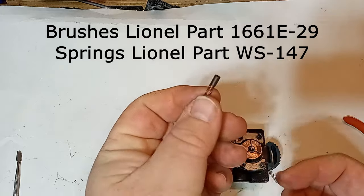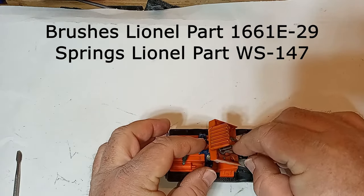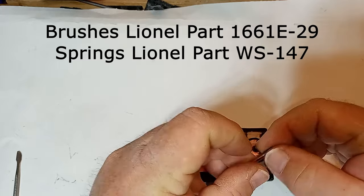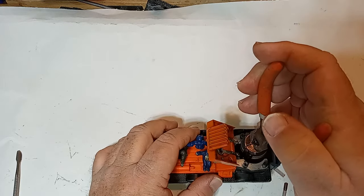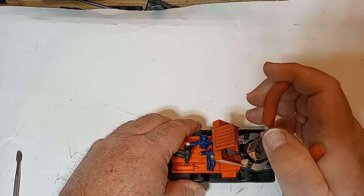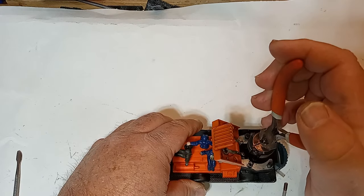Now it's time to replace the brushes. This model uses a small brush type with an attached spring. First, push the spring onto the small end of the brush, then insert the assembly into the brush holder, then repeat for the other side. I did carefully pull the armature assembly out and removed some 60-year-old caked-on grease and added a new bit of white lithium grease to the gear, being careful to look for any small parts that may have decided to wander off.